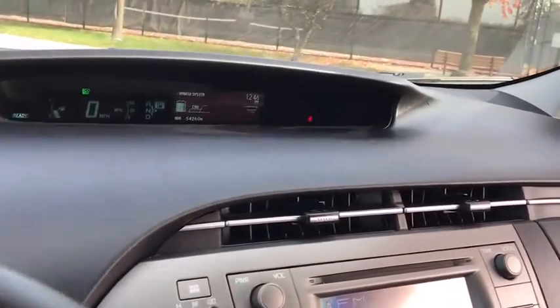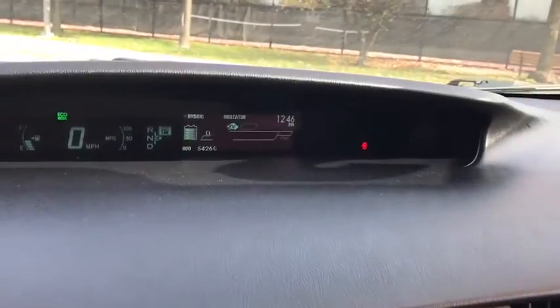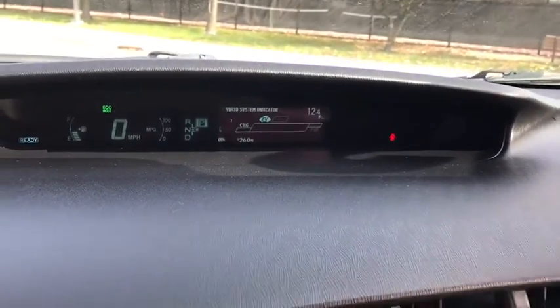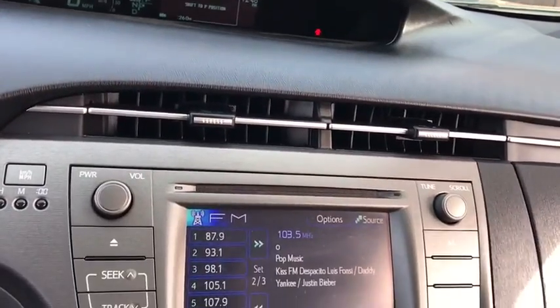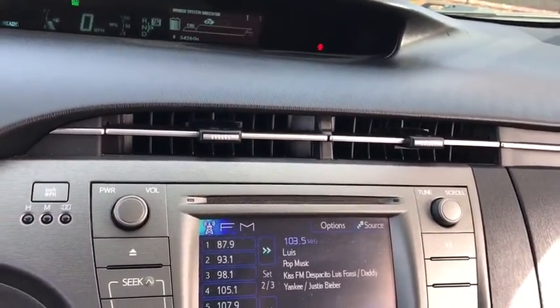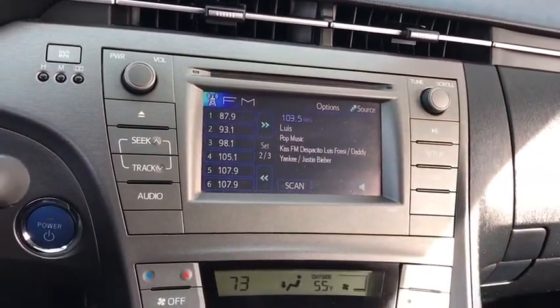Stability control, anti-lock braking system, traction control, steering wheel audio controls, keyless entry, Bluetooth, adjustable steering wheel, power steering, aluminum wheels, cruise control, keyless start, four-wheel disc brakes.